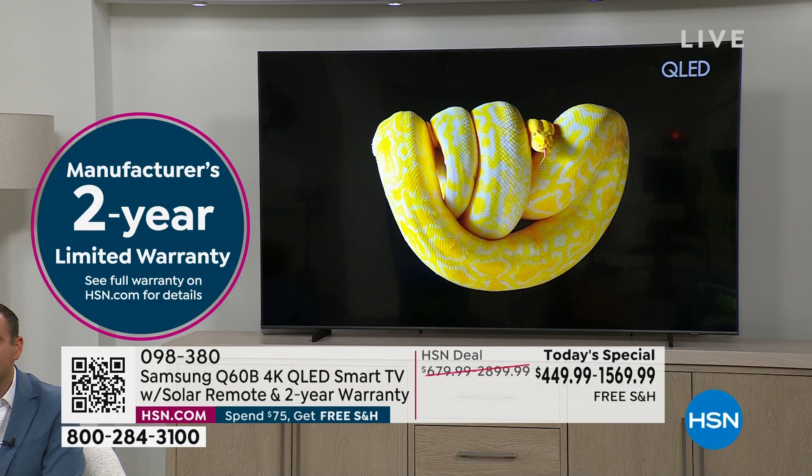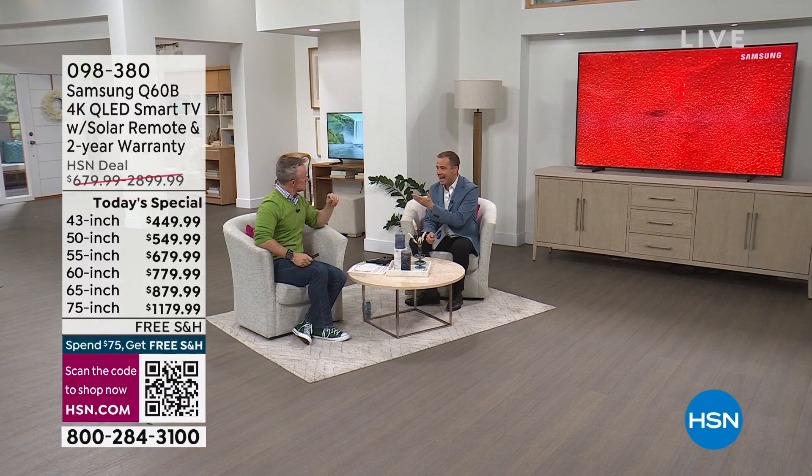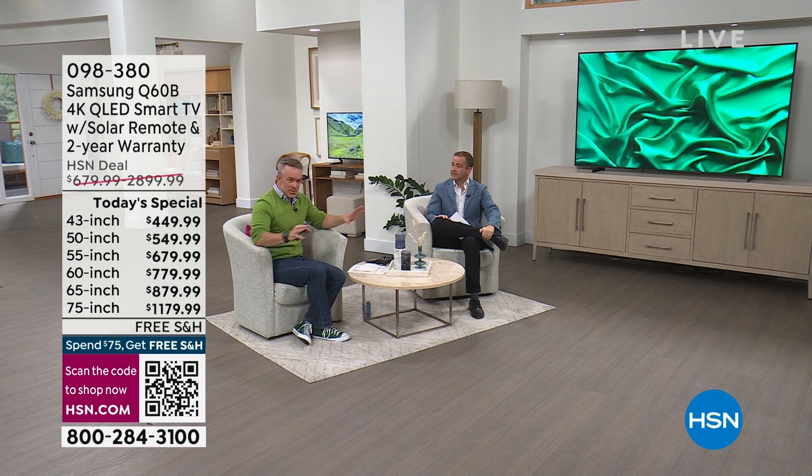The 85-inch is extremely limited. We just got an update — we dropped the price right at the last minute to $1,569, the lowest price ever. Did you know Samsung doesn't make a television larger than 85 inches? That's their largest TV, so you'll have the best name, the largest size, and a truly beautiful picture quality.